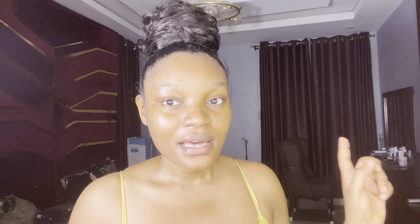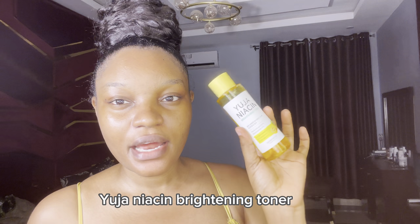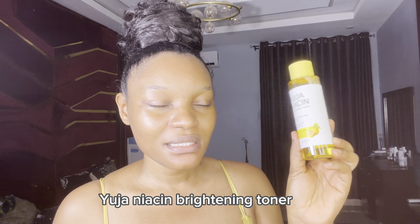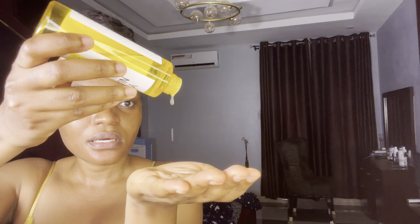This is how my face is looking after applying the rose water and glycerin toner. The next thing I'm applying is my Huja niacin toner — it's a brightening toner that contains 9% vitamin C and 5% niacinamide. This toner helps with blemishes and brightens your face. I've been using it since last year and I've gone through about three bottles. I put some on my palms, rub them together, and press it into my skin.